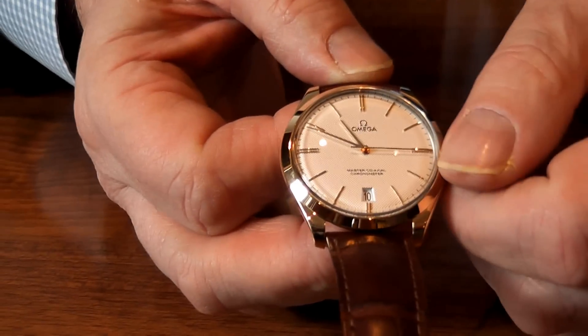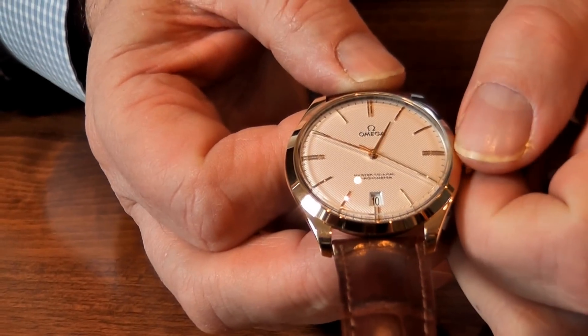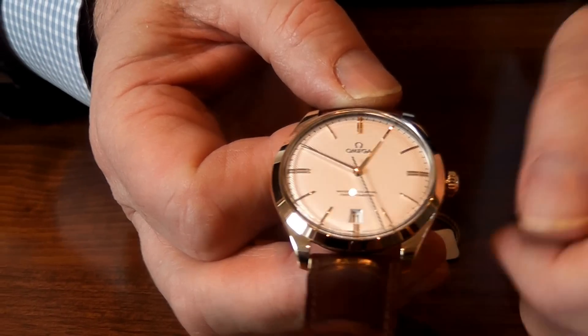At the same time, in that position, if I continue turning round till midnight — let's see, that's midday — you will also see the date change, like so. Quite a nice little feature.